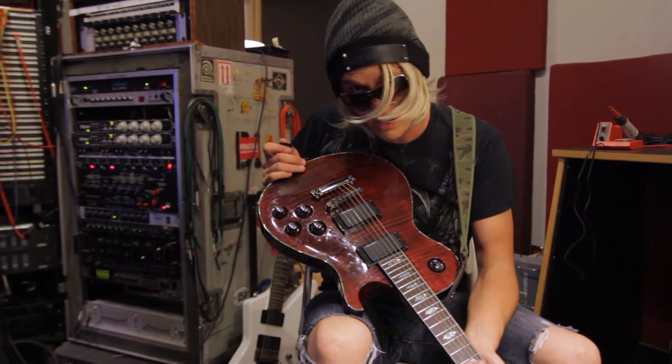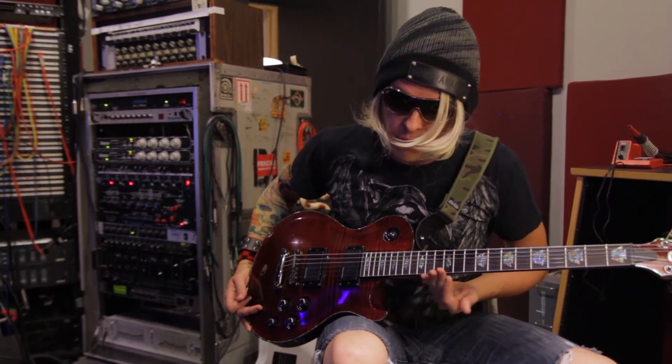It's got Seymour Duncan pickups. It's got a single cutaway here for the neck. It's got 24 frets. So if you read Guitar Player magazine, you usually see 21, 22 tops. This thing's going to have 24.